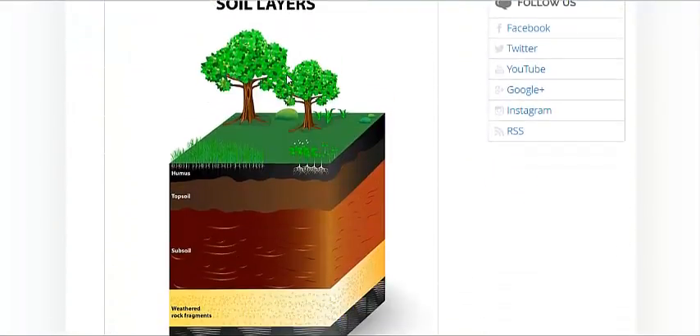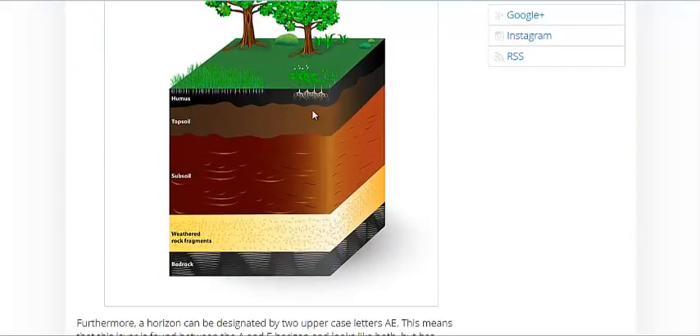They also talk about the many layers of soil. You can dig a hole all the way down to the bedrock to examine how thick your horizons are.